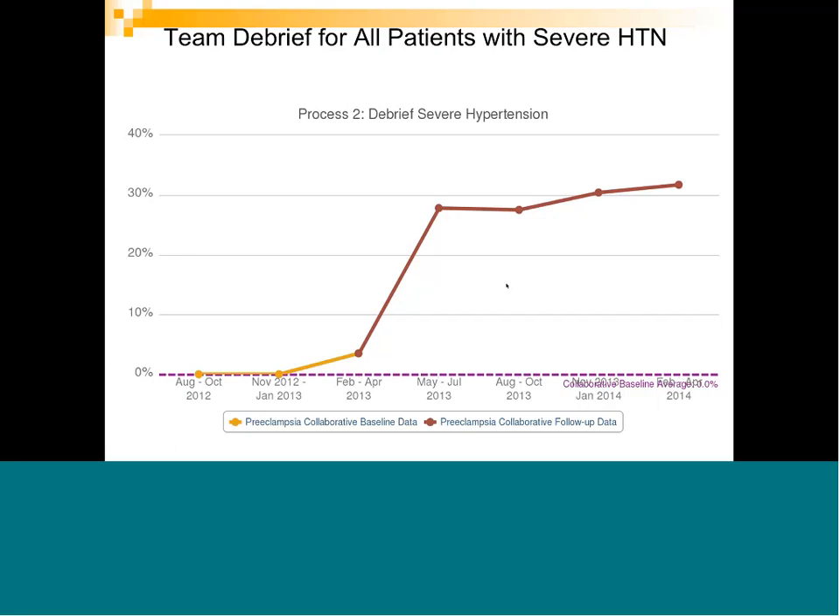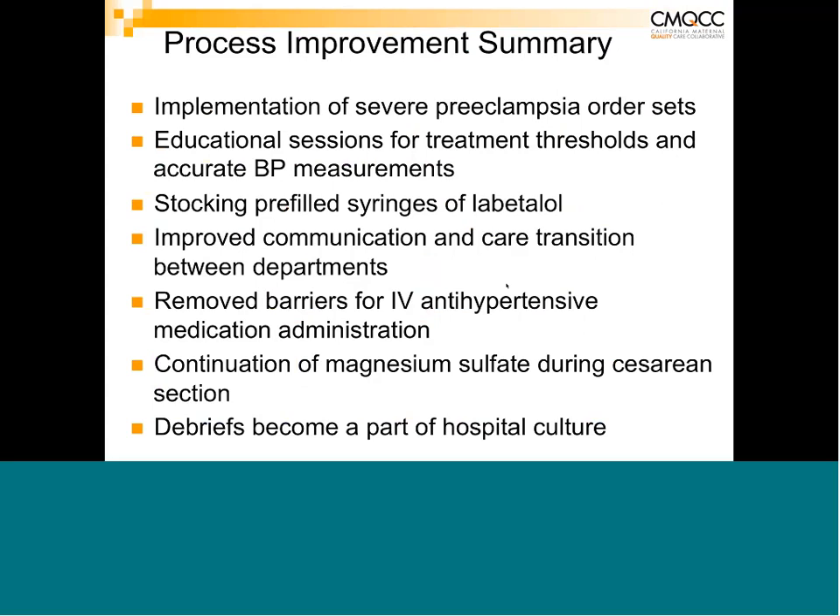In summary, process improvements include developing severe preeclampsia order sets — sample sets are in the toolkit but should be customized for your facility. Educational sessions on accurate blood pressure measurement are key for early identification and diagnosis. Stocking pre-filled syringes of labetalol — prepared ahead of time by pharmacy — greatly improves the ability to get medication on board faster within the required timeframe.